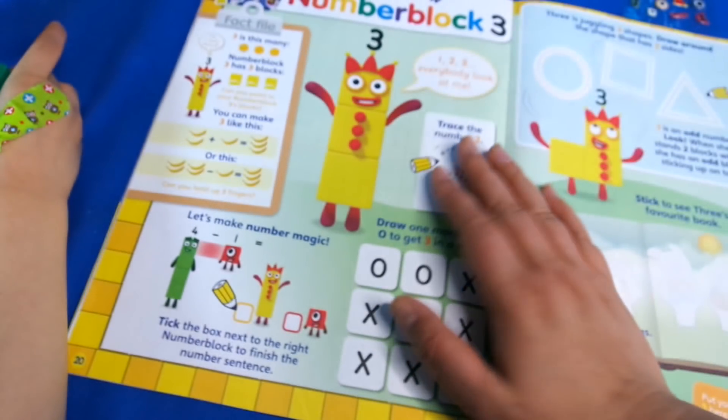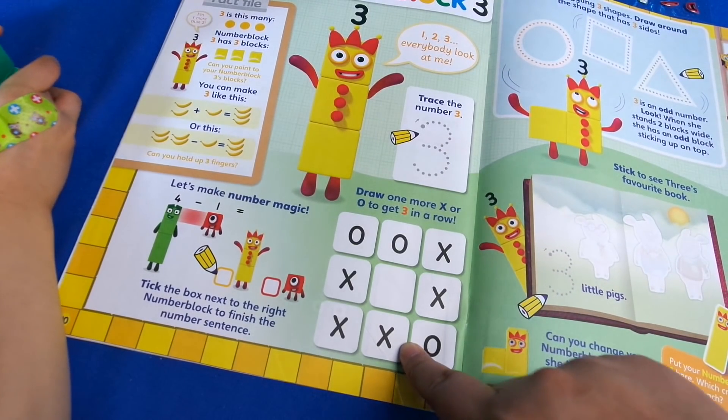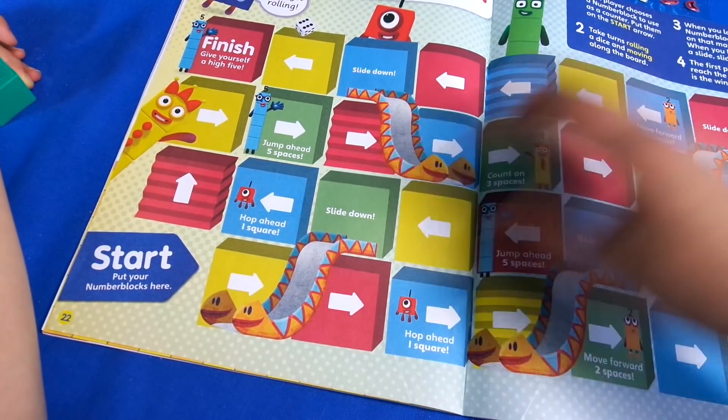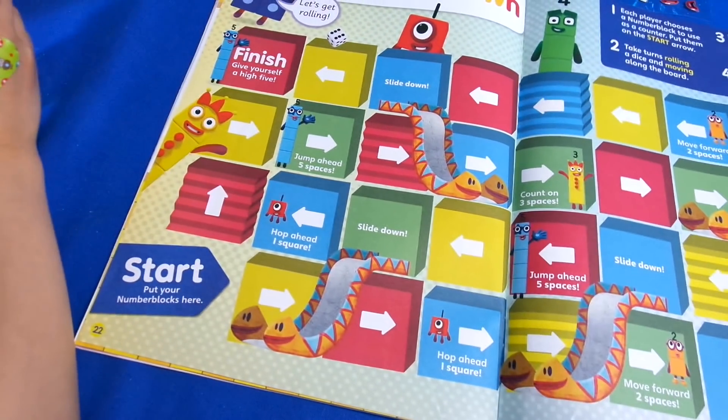Then we've got 'get to know Number Block Three' - there's some noughts and crosses here and some tracing, and of course the Three Little Pigs story. Next we've got 'up and down' which is a puzzle.